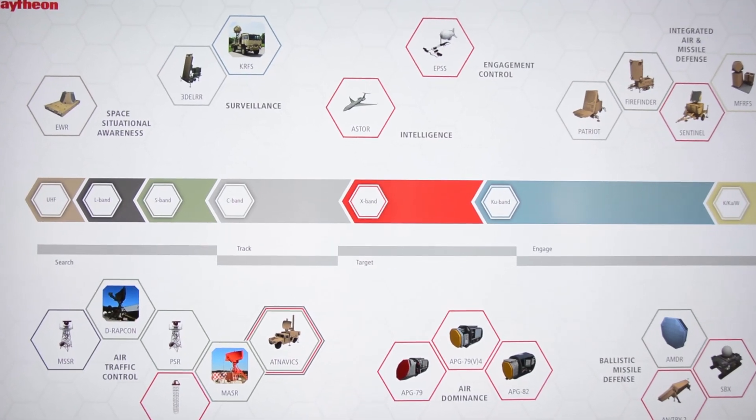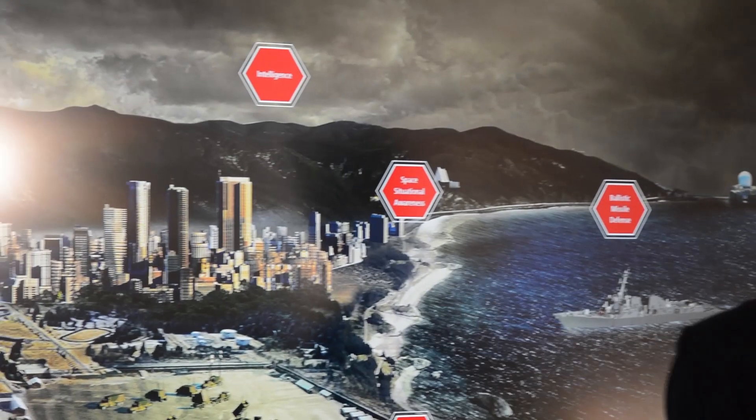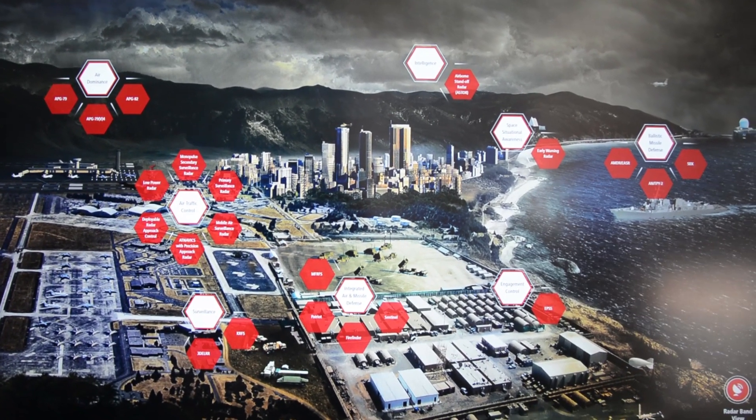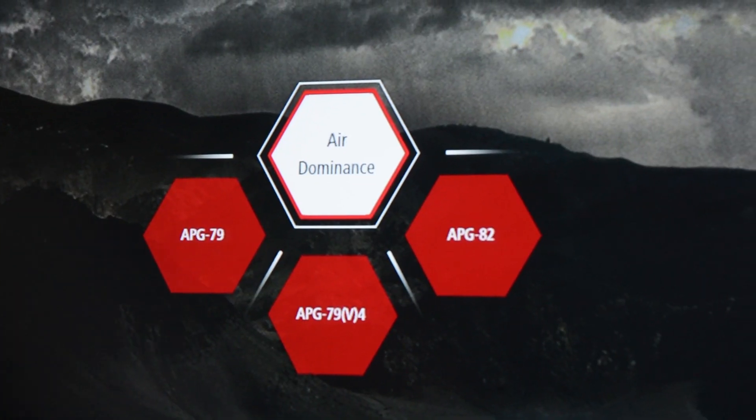The demonstration behind me is meant to highlight the vision part of the story. At Farnborough this year, we're really trying to tell the story of how we connect vision with decisions to lead to precision engagements. The demo focuses on a couple of major areas — we're looking across all mission domains, including things like air dominance with our set of sensor systems from the APG family.